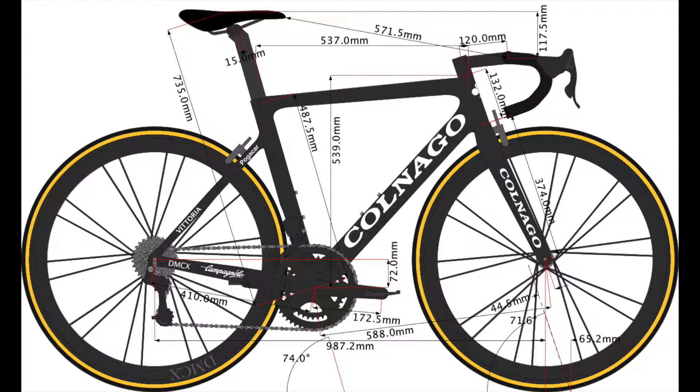On the topic of sizing and fit: the saddle height measured from the center of the bottom bracket to the top of the saddle is 735mm. The distance from the front of the saddle to the handlebar grip is 571mm.